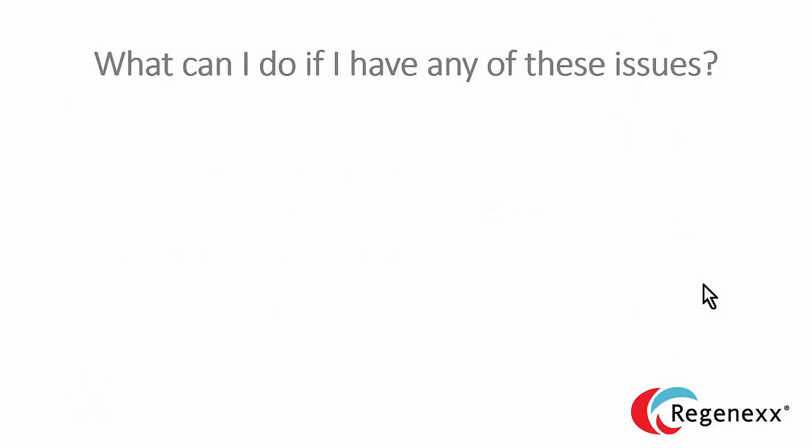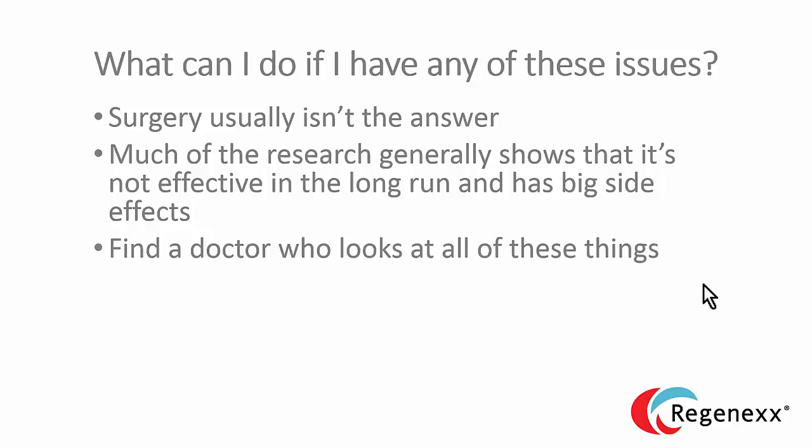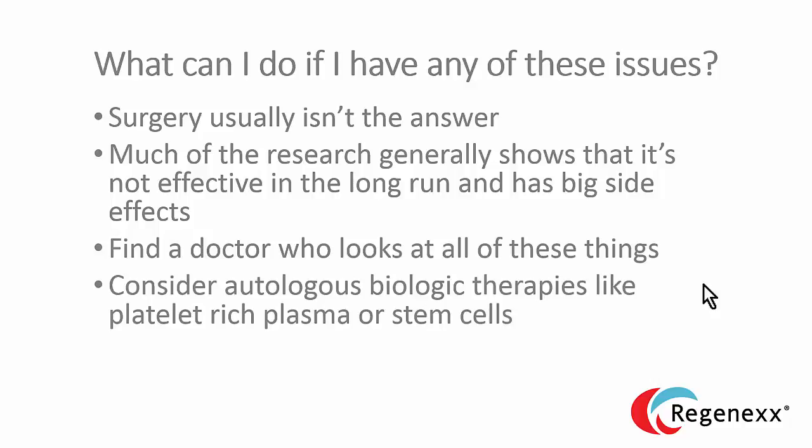So what can you do if you have any of these issues? Surgery usually isn't the answer — in fact, there's a lot of research that shows there are big problems with operating on the spine. Find a doctor who looks at all of these things. If you have gone through a doctor visit with a certain physician and he hasn't mentioned and talked about all of them at one point or another, then find another doctor — you're not with the right provider. In addition, we've been using a lot of autologous biologic therapies like platelet-rich plasma and stem cells to help patients avoid surgery, and I think that's something you should consider. If you want more information about that, go to Regenexx.com. But the focus of this video is teaching you about your spine, and I hope I was able to accomplish that goal.